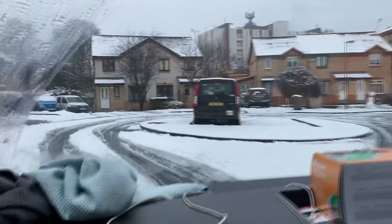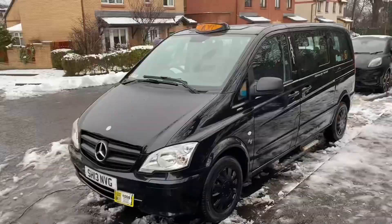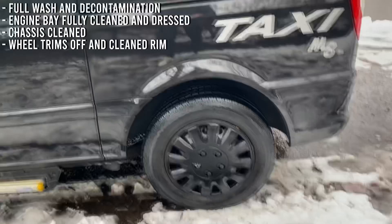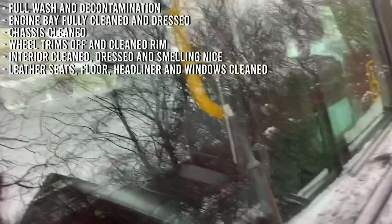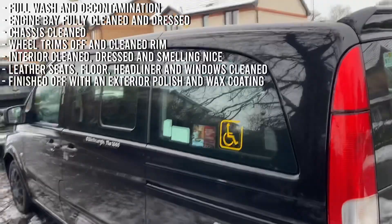We obviously never gave you any footage before on this, because it's a taxi test, which is a lot of work, so I'll walk you through it whilst Mikey's finishing off the windows. It got a full wash and decontamination, the engine bay fully cleaned and dressed, the chassis cleaned, the wheel trims off, cleaned and back on, interior all clean, dressed and smelling very nice, ready for its test. Leather seats fully cleaned, the floor, headliner, windows, and finished off with a polish and wax coating on the outside, leaving it with a great finish.